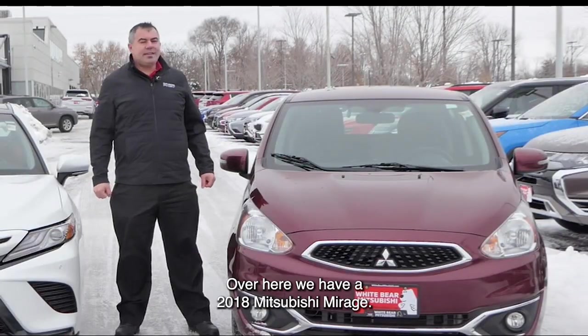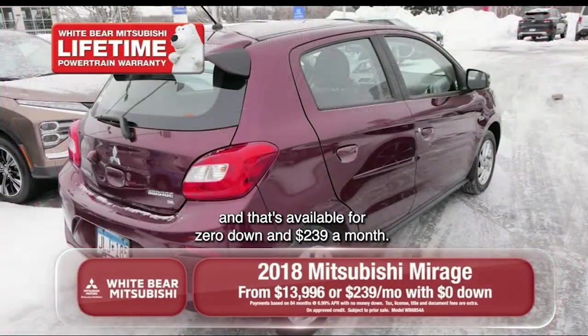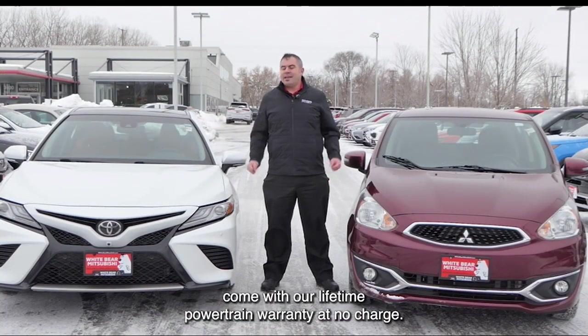Over here, we have a 2018 Mitsubishi Mirage — great gas mileage, automatic transmission, and that's available for $0 down and $2.39 a month. Both of these great vehicles come with our lifetime powertrain warranty at no charge.